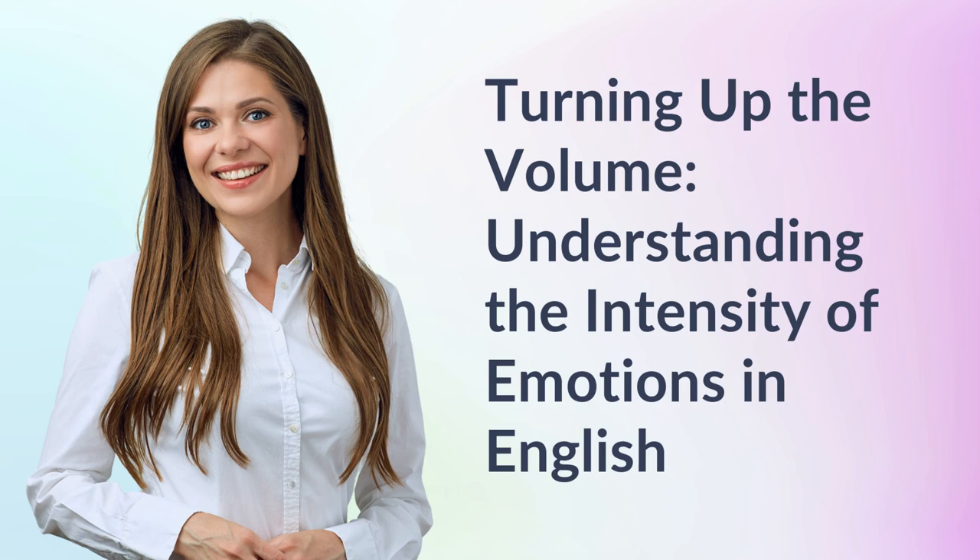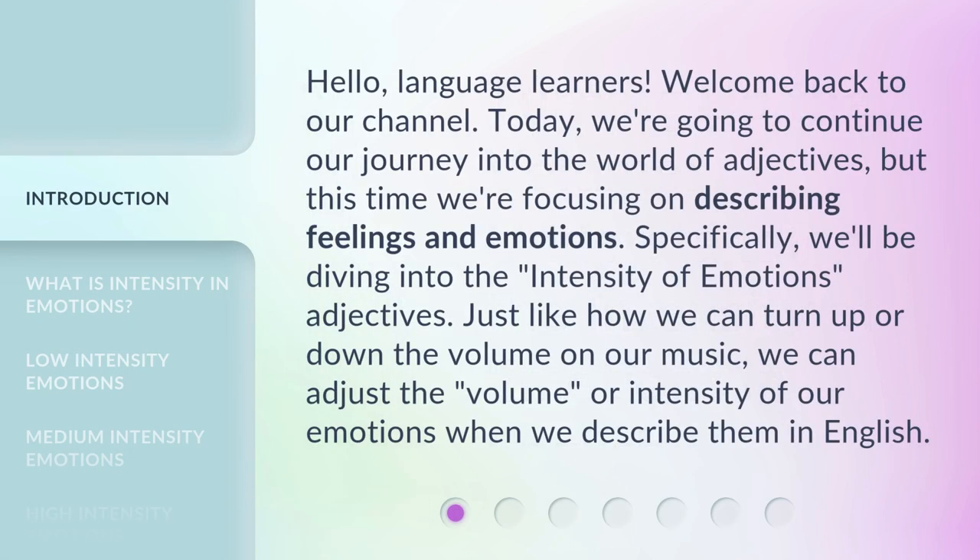Turning up the volume: understanding the intensity of emotions in English. Hello, language learners. Welcome back to our channel. Today, we're going to continue our journey into the world of adjectives, but this time we're focusing on describing feelings and emotions.